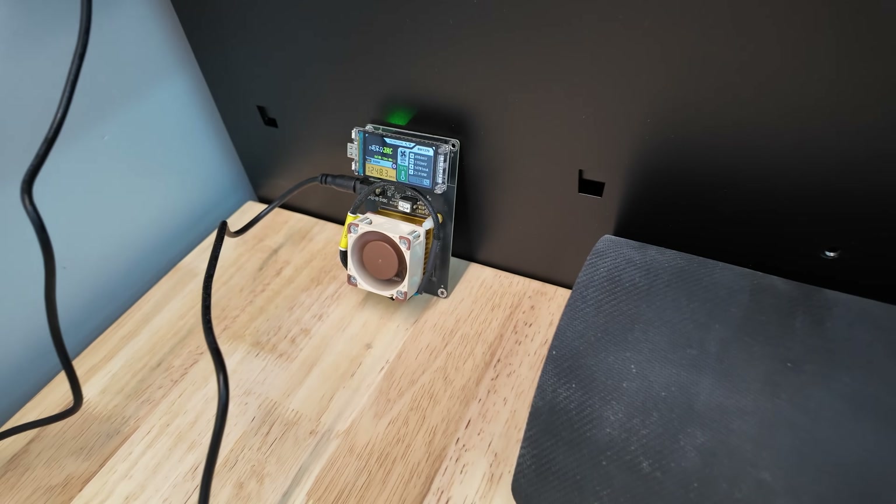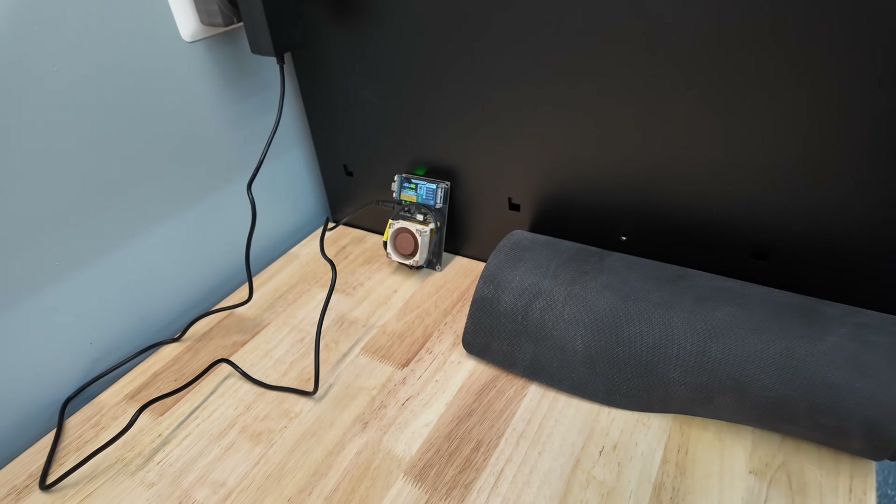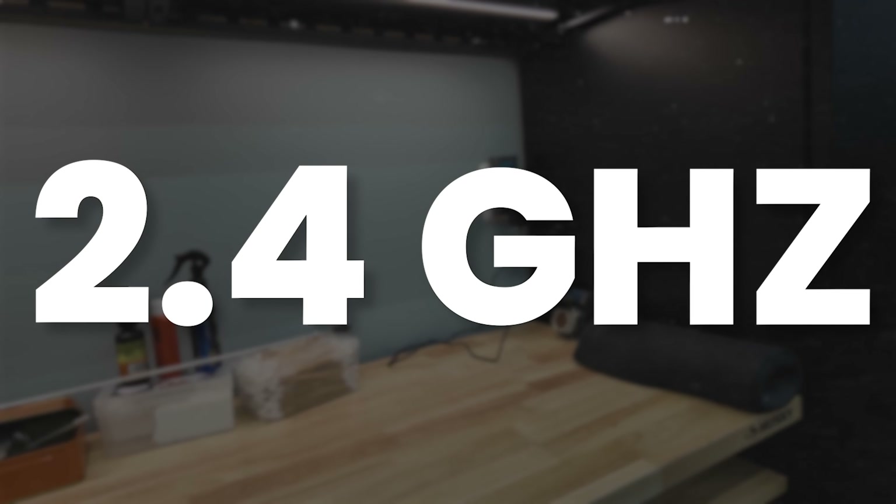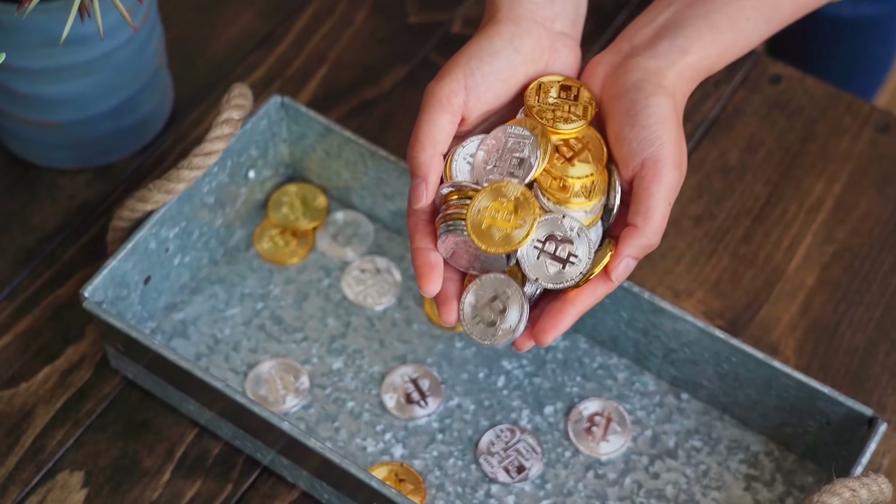So yes, this is a silent Bitcoin miner. And yes, it's mining wirelessly over Wi-Fi — 2.4 gigahertz to be precise.